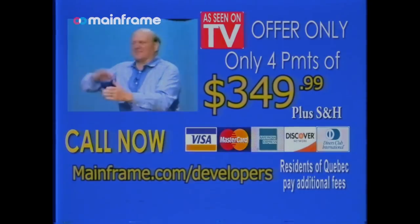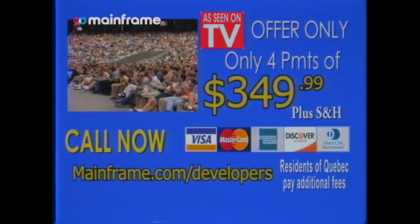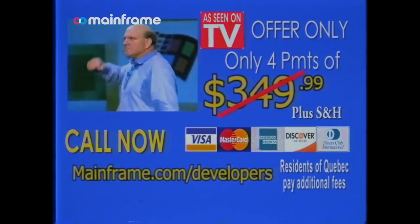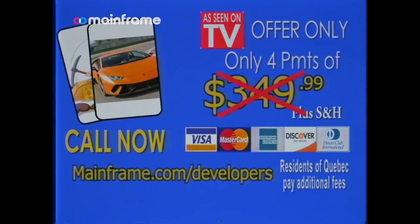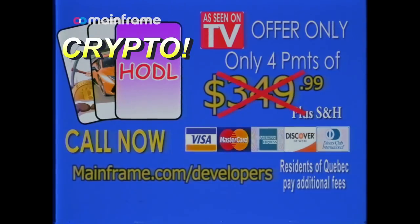Rosella Node is a $350 value, but if you act now, it's absolutely free. But wait, there's more — we'll throw in a beginner's flashcards to learning crypto.